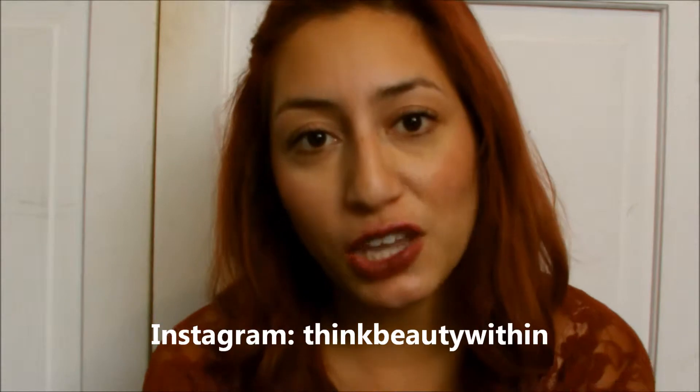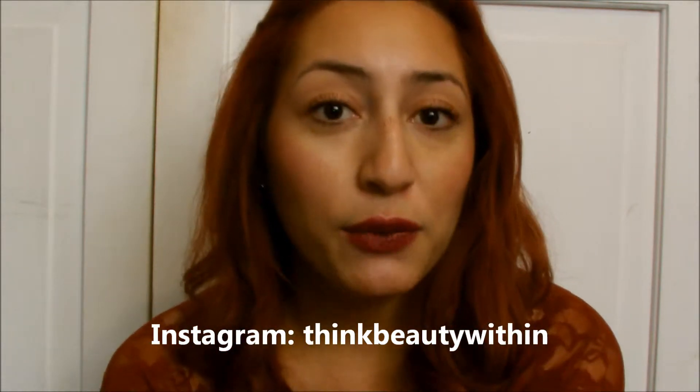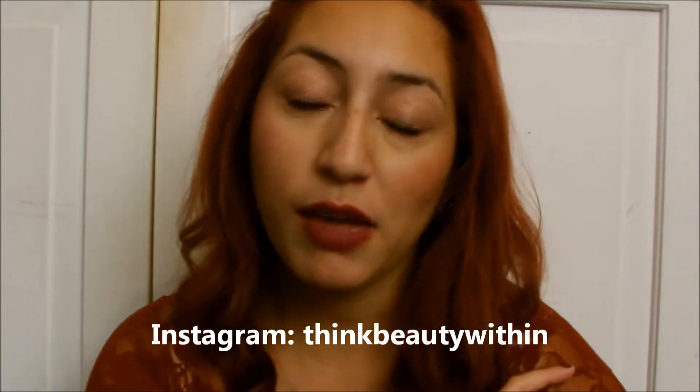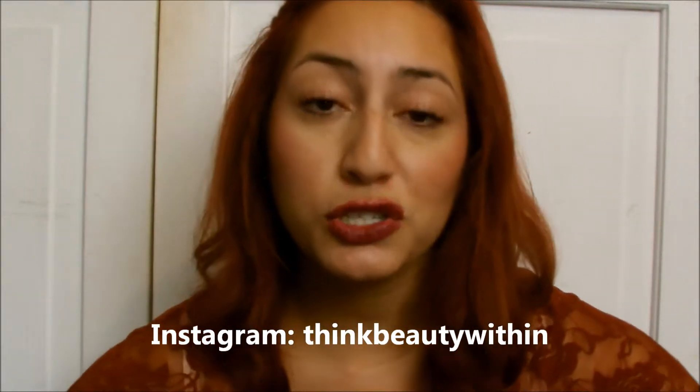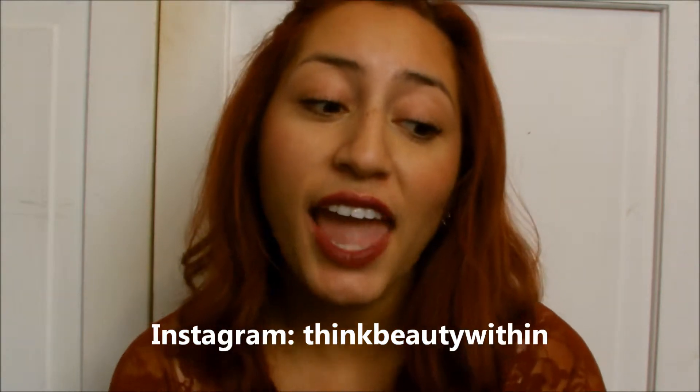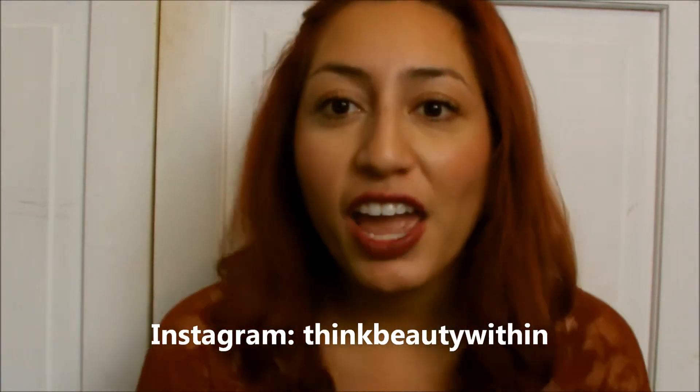Hey guys! Today I'm going to be filming my November favorites. I didn't get a chance to do my October favorites because October was just a really crazy, hectic month. But before we get started, I wanted to let you guys know that I made an Instagram and I would appreciate it so much if you guys go and follow me there. My username is thinkbeautywithin. I would love your support over there, so go follow me and we can be connected through that. Now let's not waste any more time and let's get into the favorites.